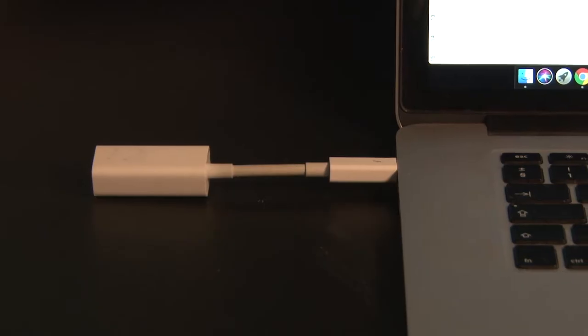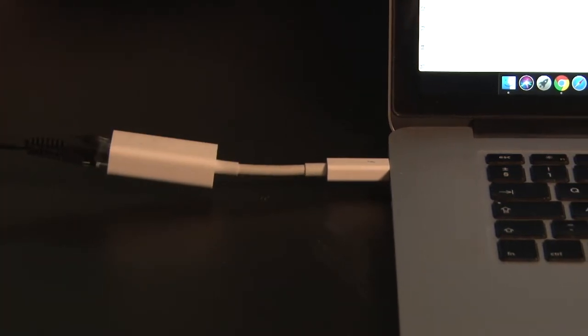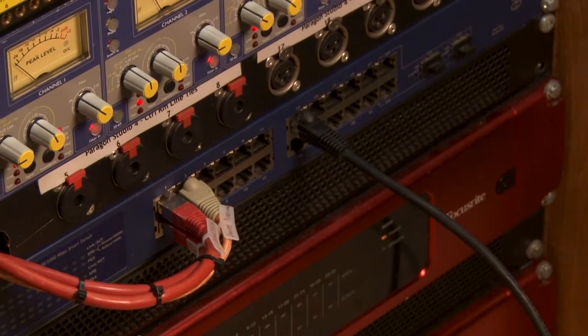If you want to record or mix multi-track sessions through the analog mixing console with your laptop, you can. Simply connect your laptop directly to the RedNet converters via Dante.